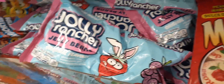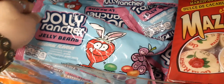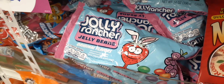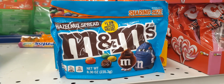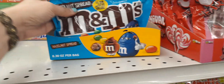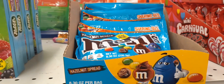They also have Jolly Rancher jelly beans for 99 cents — these are 14 ounces, so almost a pound! I love Jolly Rancher and jelly beans, yummy! They also have the hazelnut spread M&Ms for $1.99 in a sharing size — I would really like to try those, they sound like they'll taste good.